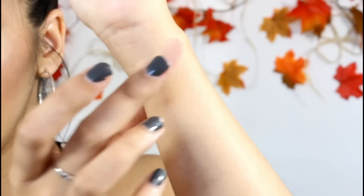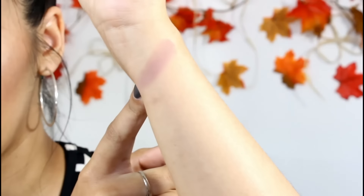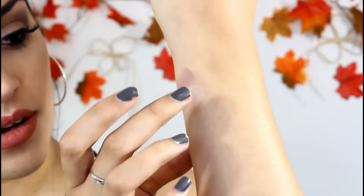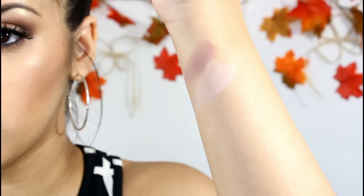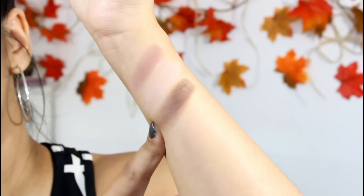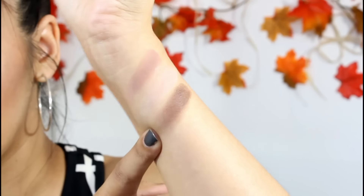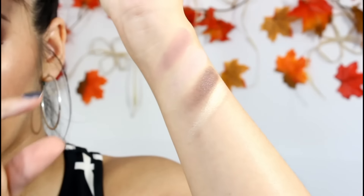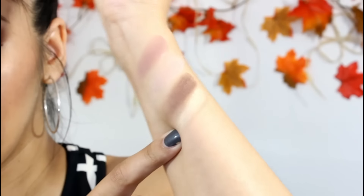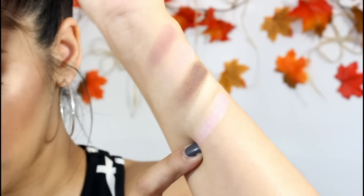The first shade is Almond Truffle — a taupey brown. Second is Cashew Chew, a light pink with a satin finish. Next is Dark Truffle, a dark brown satin; this one is slightly disappointing because it's not as pigmented as I'd like. Then there's Satin Sheets, a beautiful champagne satin — it's gorgeous. Next is Cap'n Candy, also a satin finish and a really nice bubblegum pink.